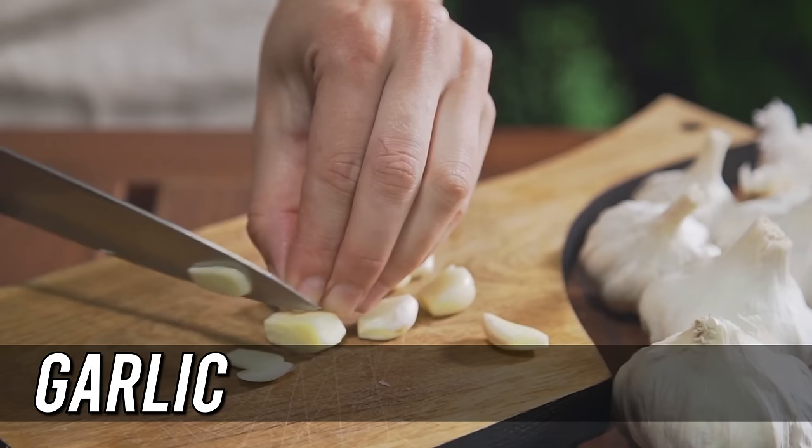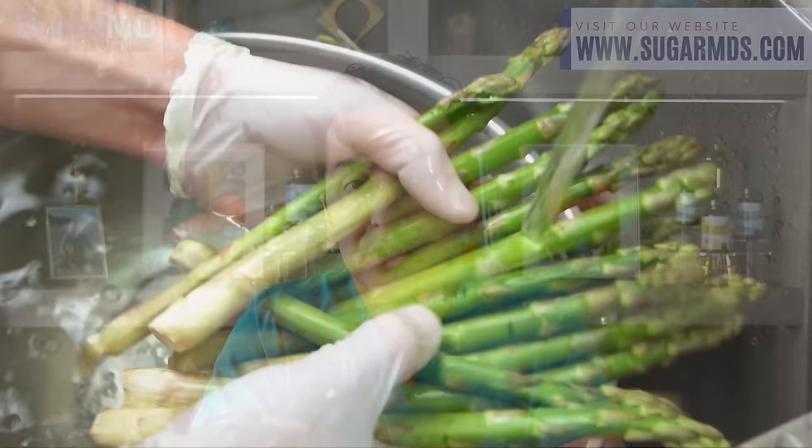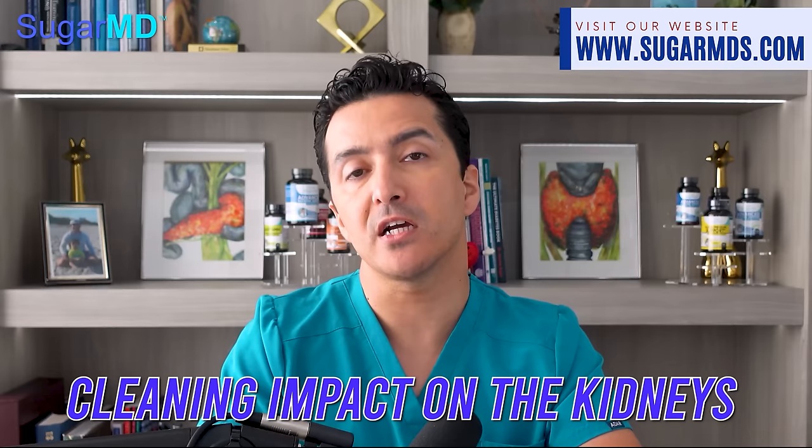Number five is garlic. Allicin, found in garlic, onions, shallots, chives, and leeks, is an organic sulfur molecule with anti-inflammatory effects. It also fights illness, lowers blood pressure, and functions as an antioxidant that your kidneys need. Number six is asparagus. Asparagus, especially the stalks, has a lot of fiber. Its phytonutrients decrease blood pressure and have a cleansing impact on the kidneys and bladder by increasing urine output and breaking down uric acid. However, if you already have advanced kidney disease with high potassium, you should avoid asparagus since it is high in potassium.